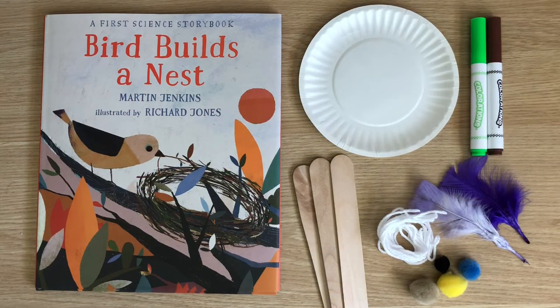Hi friends and welcome back to STEM at Home with CMLH. Today we're going to be using our STEM skills to build a bird's nest. We'll be using our fine motor skills, engineering skills, problem-solving skills, and much more.